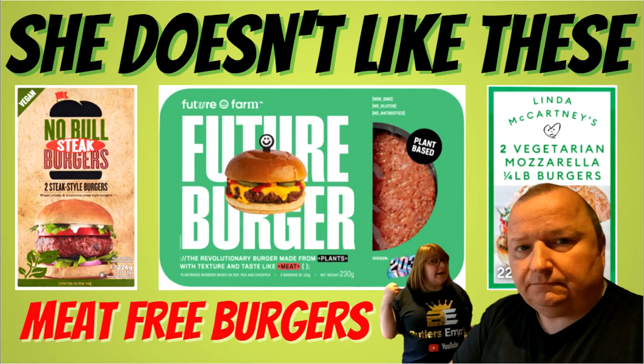You're not looking forward to this one, are you? I'm not looking forward to it. I was a vegetarian for about nine months a couple of years ago, and I had these ones. These are the Linda McCartney Vegetarian Mozzarella Quarter Pounders burgers. They were my favourite, and I ate them for quite a while and I did enjoy them actually. But these other ones I've not actually tasted. We've also got the Vegan Noble Steak Burgers. This amazes me why they call it a steak burger — especially being vegan and all, because they don't have anything to do with meat.